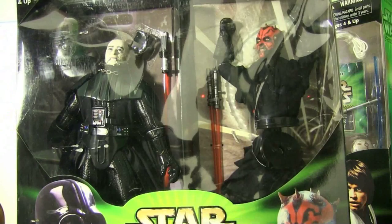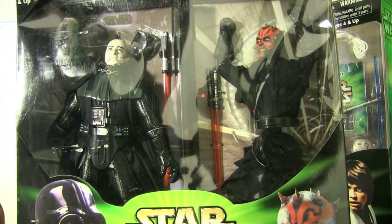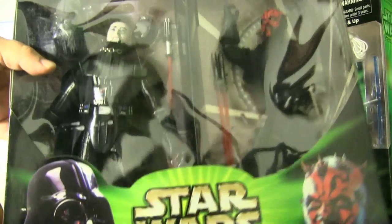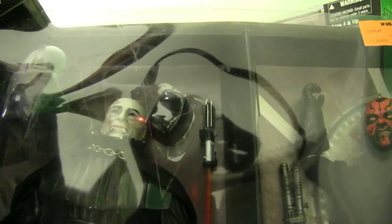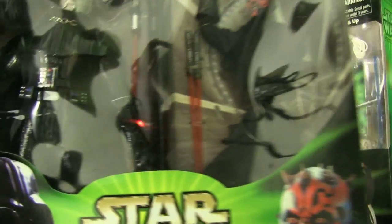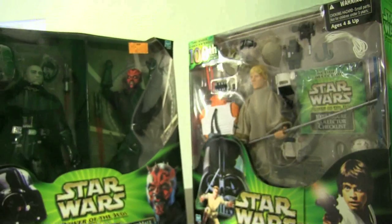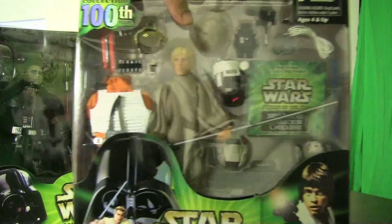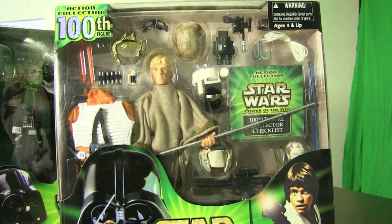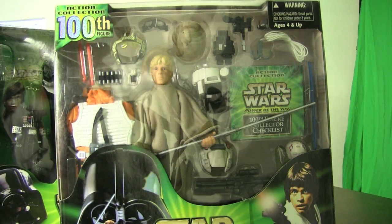They did have a separate electronic Darth Vader with a removable helmet that talks — this one does not talk — but it's still very cool. You can see the attention to detail on his face. The copyright on these deluxe figures is 2001.